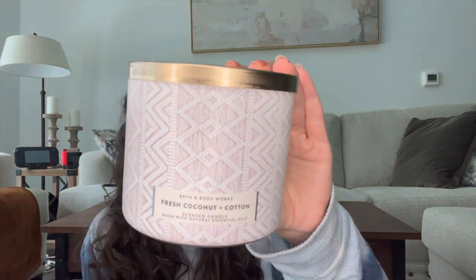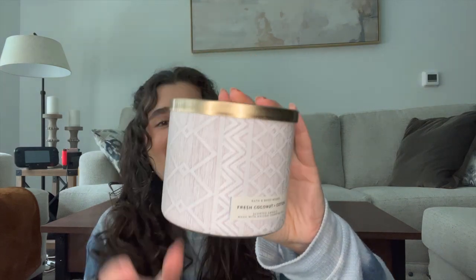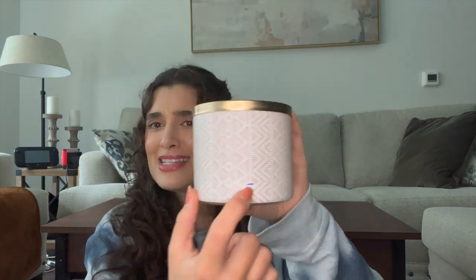The last empty I have is fresh coconut and cotton. You can tell I was really getting through this sweater collection. I updated it last time and it was pretty low already, so this one didn't have much more life in it, but it was a really amazing scent. I still have this in the body care and I'm very happy about that. I know there's a single wick out now and I might have to pick that one up too because I really enjoyed this scent.